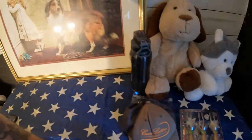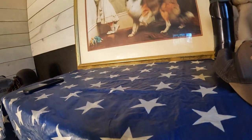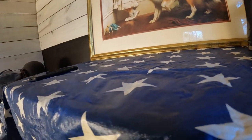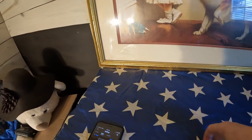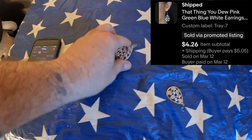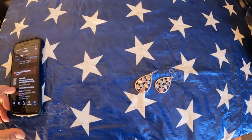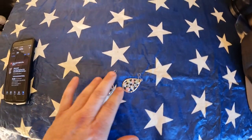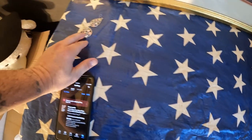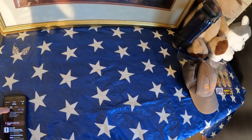The next thing is these earrings. I've had these earrings forever and they finally sold. It's a small profit — nothing major. Very pretty, very classy custom jewelry. They sold for $4.26 plus shipping, so it's not a huge sale, but hey, four dollars adds up after a while.